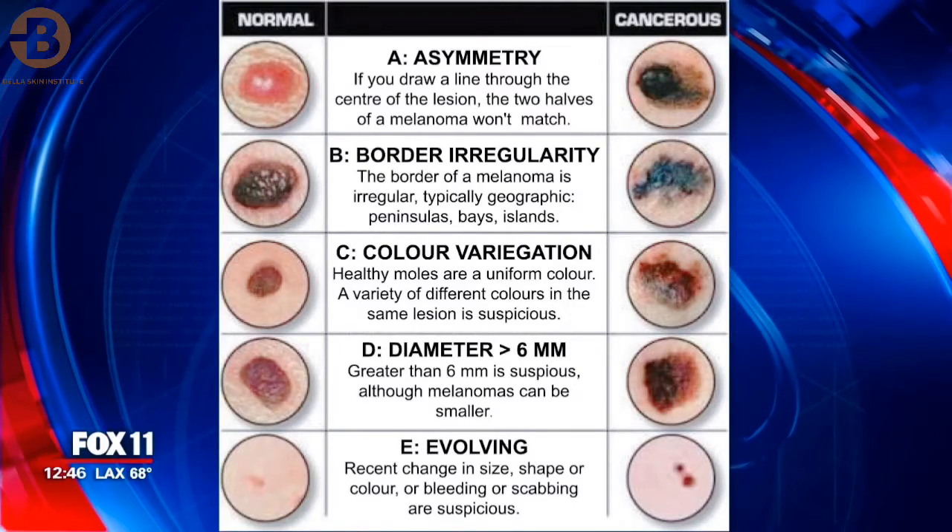How would you even see these symptoms unless you were doing body self-examination? Body self-exams are very important. You just look in the mirror, check your body over front and back, and you definitely need to use a mirror to check your undercarriage. You can always ask your hairdresser when they part your hair to check for moles on your scalp too — that's a good tip.